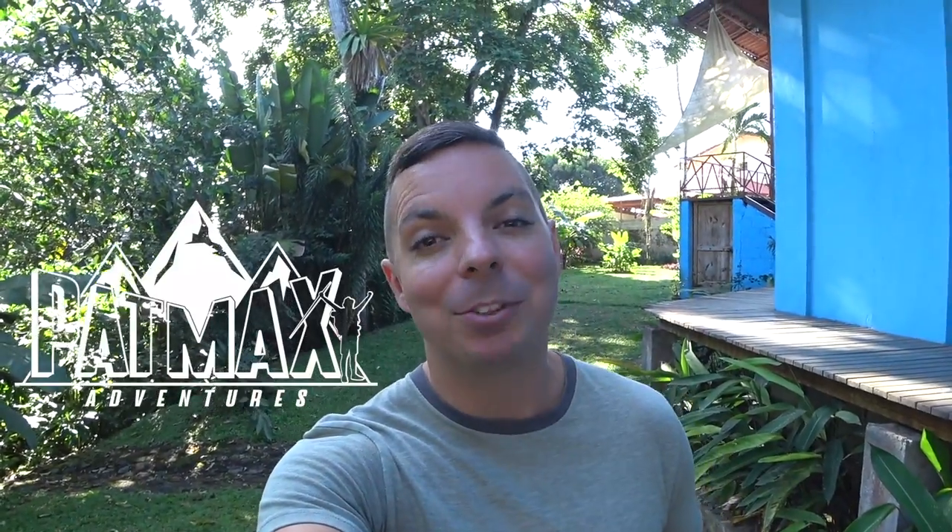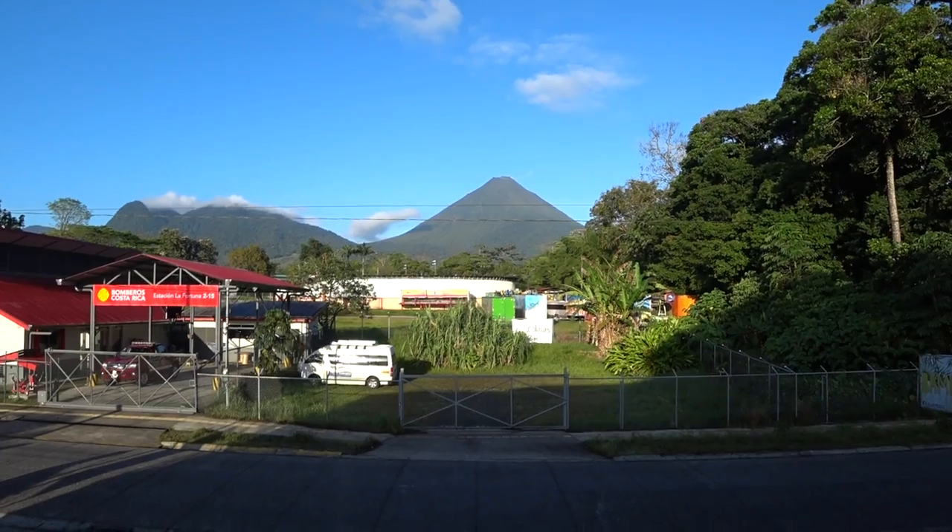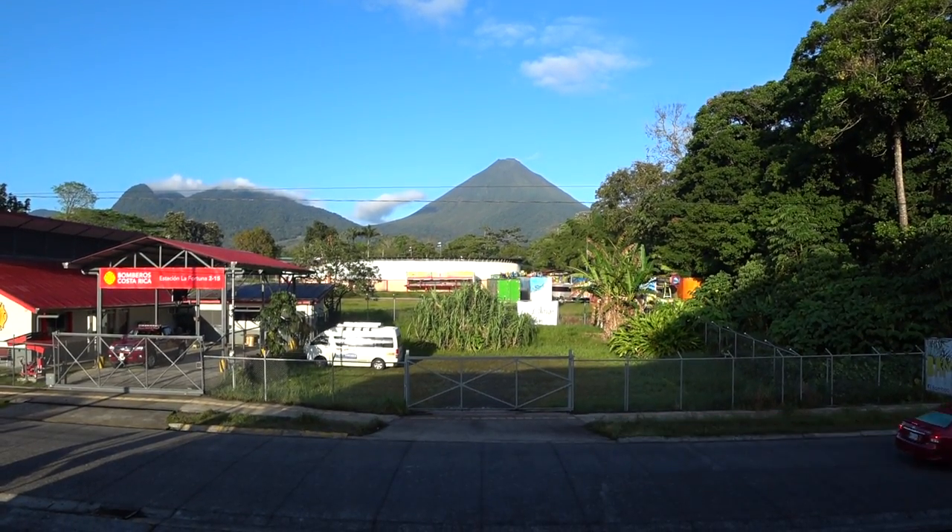Hey guys, welcome back to Patmax Adventures. I am Patrick. Today I'm going to take you guys on a tour of my Airbnb here in La Fortuna, Costa Rica.